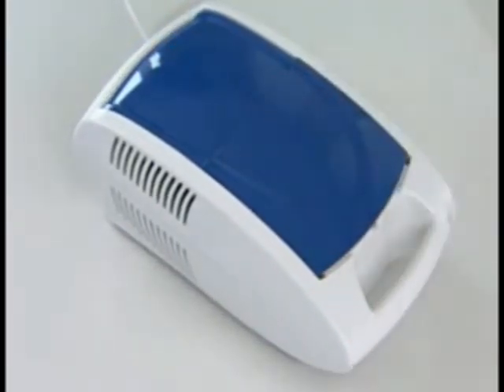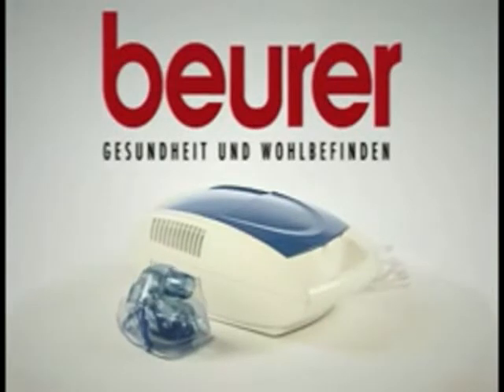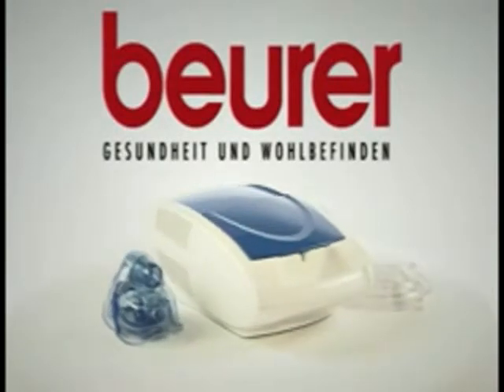Fast, effective support and relief for breathing problems with the Beira IH-20 nebulizer.